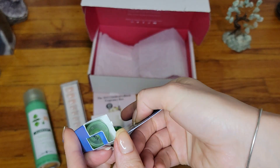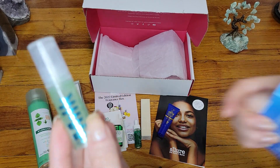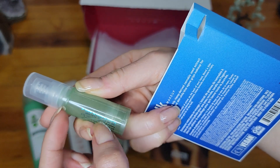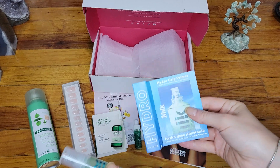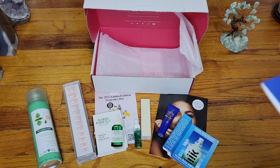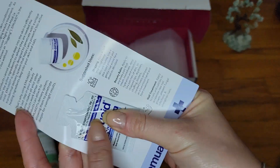Next item is a Hydro Primer — a little tube. Let me see the size... it looks like it's only filled up to partway, which is a little deceiving, but it is a primer. We'll try it. I think I also saw a little brochure in here.